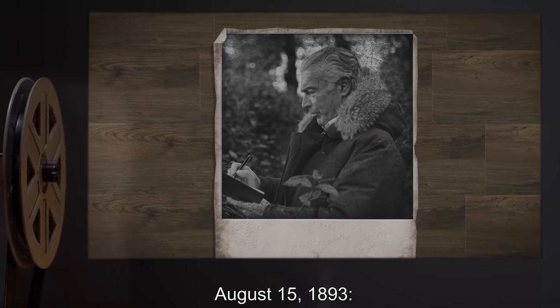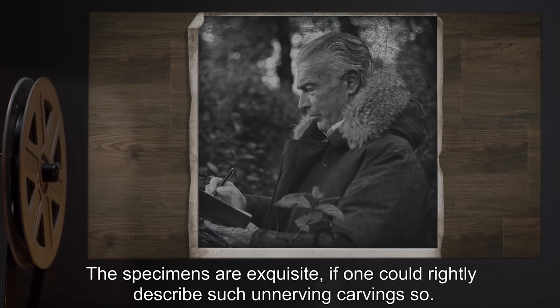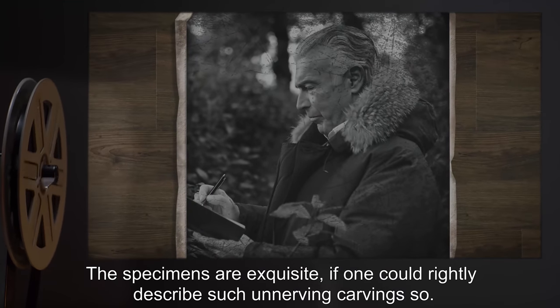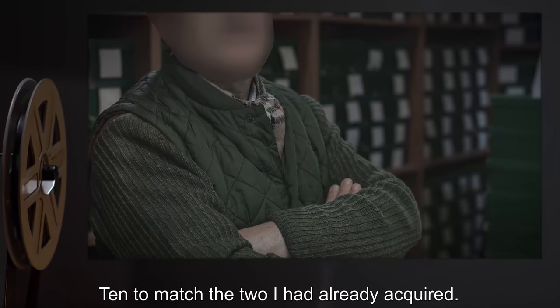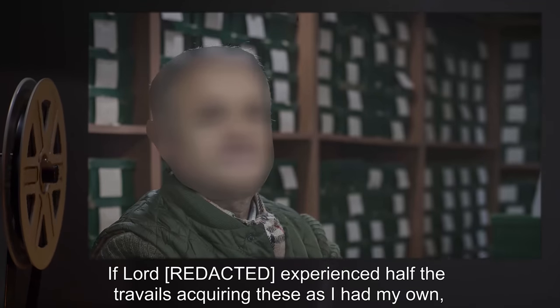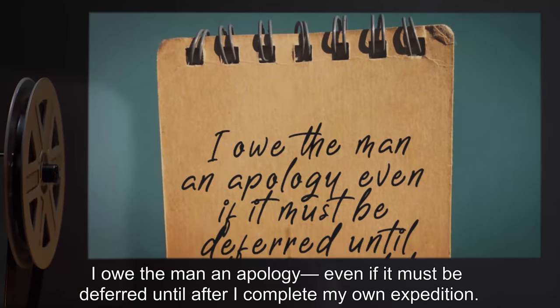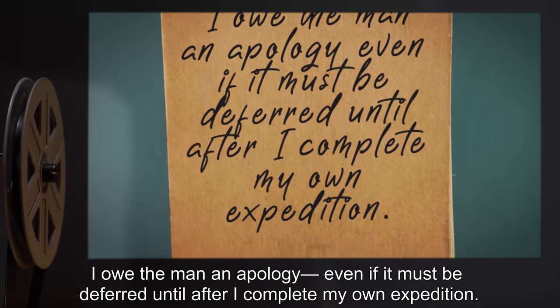August 15, 1893: The specimens are exquisite, if one could rightly describe such unnerving carving so. Ten to match the two I had already acquired. If Lord W. experienced half the travails acquiring these as I had my own, I owe the man an apology, even if it must be deferred until after I complete my own expedition.